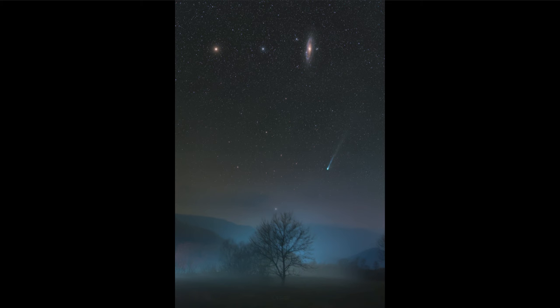This is actually a comet that would be visible during the total solar eclipse coming up on April 8th. When the sky darkens, it's quite possible to be able to see the comet as well at that same time.